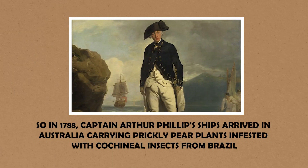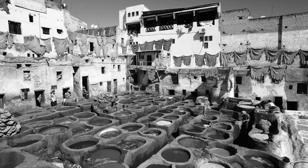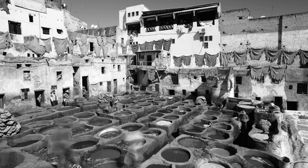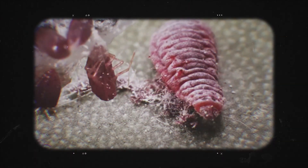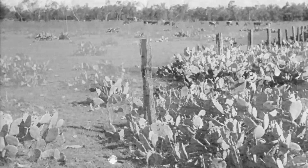So in 1788, Captain Arthur Phillips' ships arrived in Australia carrying prickly pear plants infested with cochineal insects from Brazil. Joseph Banks had suggested establishing a dye industry in the new colony — it seemed like a solid economic plan, taking control of a lucrative market that Spain had monopolized for centuries. The problem? The cochineal insects died almost immediately in Australia's climate. The prickly pear plants, however, they loved it.